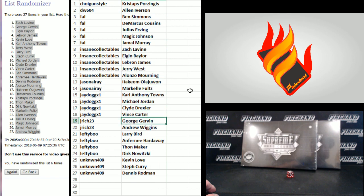Jay Ridge 23 — George, Girvin, and Wiggins. Lefty Boo — Larry Bird. Hardaway — Maker and Nowitzki. Unknown 409 — Love, Curry, and Rodman.